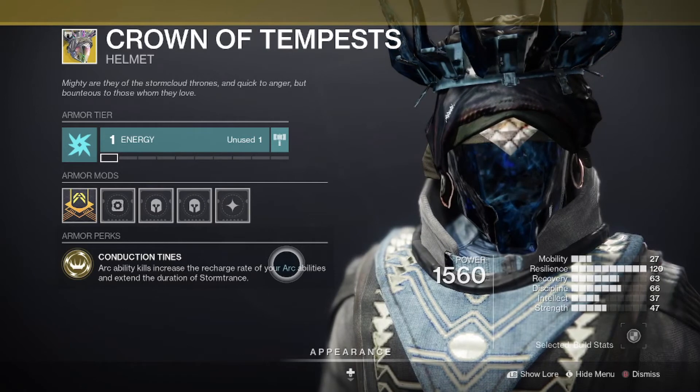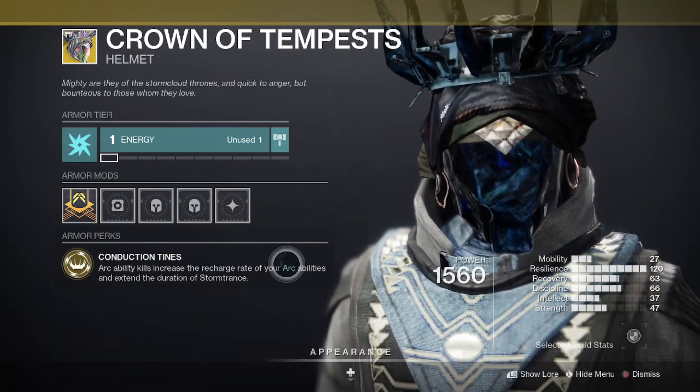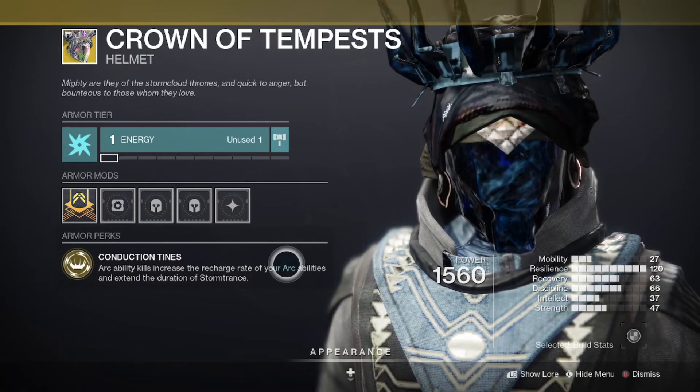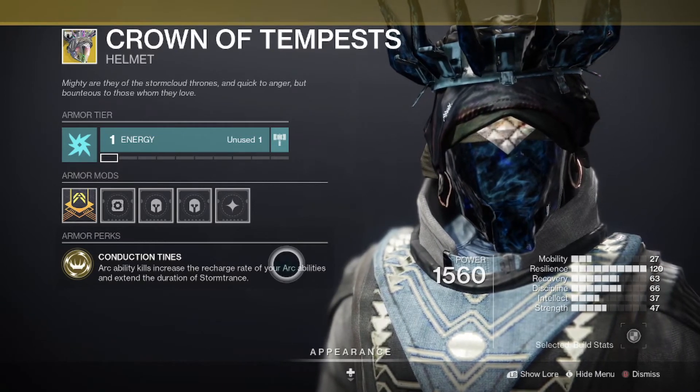And with Crown of Tempests itself having Conduction Tines, which basically just makes your cooldowns of your abilities much, much faster whenever you're getting Arc ability kills, and can also extend the duration of the super itself — this is one of, if not the best, Warlock Arc exotics as is.